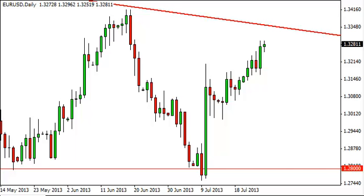EURUSD daily forecast July 29, FXEmpire.com. The EURUSD pair, as you can see, did almost nothing on Friday but essentially closed the session unchanged, slightly positive. The downtrend line from the weekly chart is just above, so quite frankly we don't want to be bothered with this pair up here from the upside at least.